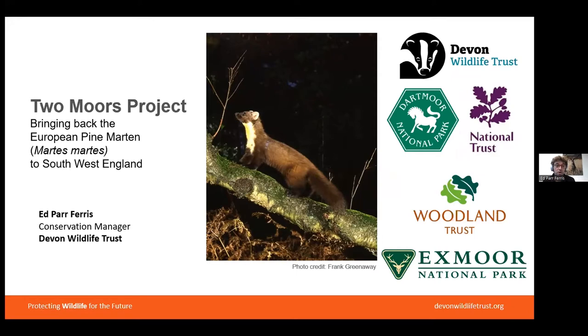I'm Ed Parferris, Conservation Manager at Devon Wildlife Trust, and we're going to talk about the Two Moors Pine Marten Project. This is a partnership project between ourselves at Devon Wildlife Trust, the National Trust, the Woodland Trust, and Dartmoor and Exmoor National Parks.